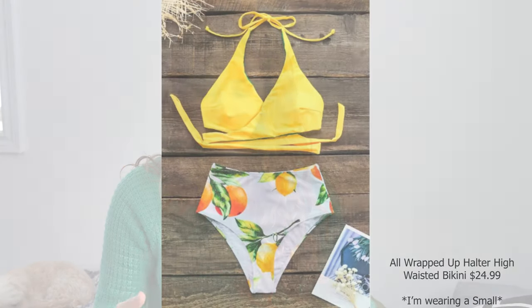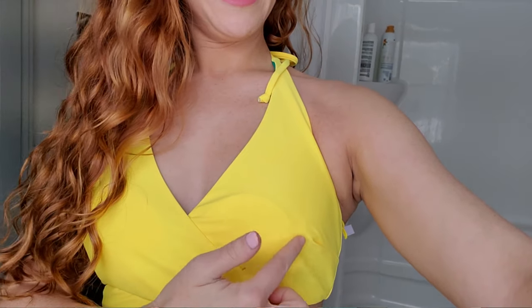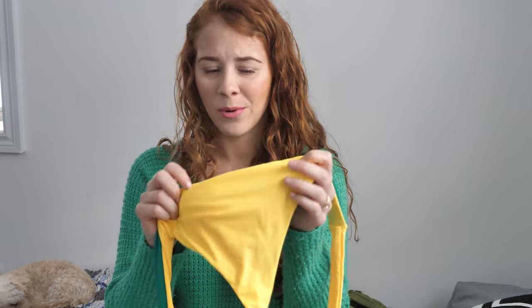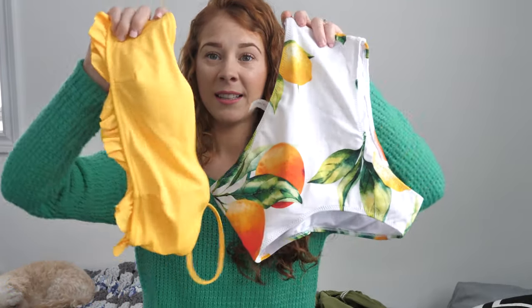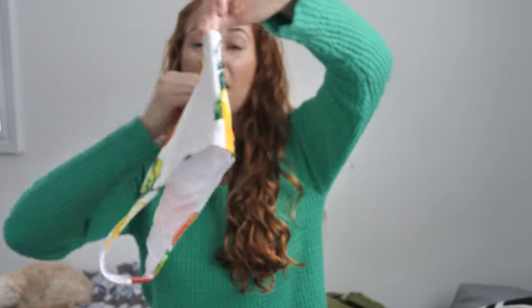The last swimsuit they sent me I didn't end up bringing because I travel carry-on only, so I need to love every single item. The reason I didn't bring it is the top is reversible, but you can see the pad inside and there's no little hole to take them out — I'd have to cut a hole in it, which I found kind of annoying. I do love the idea of something being reversible when traveling, but not good that you can see the whole pad. The bottoms that came with this are adorable though — they have little lemons and some greenery leaves — and I'll definitely be wearing them, probably with a bandeau style top.